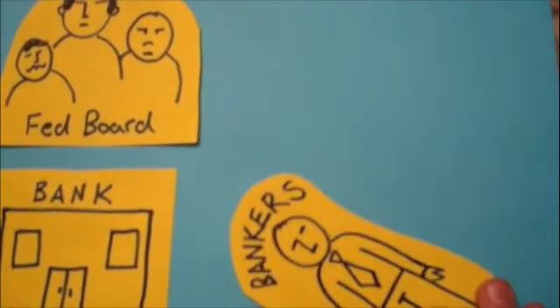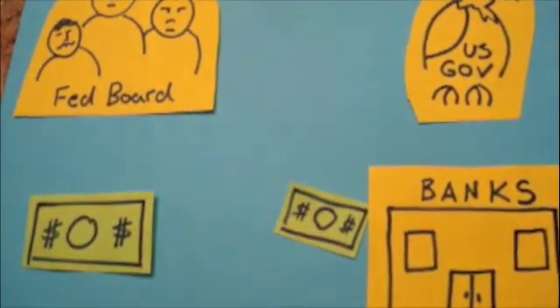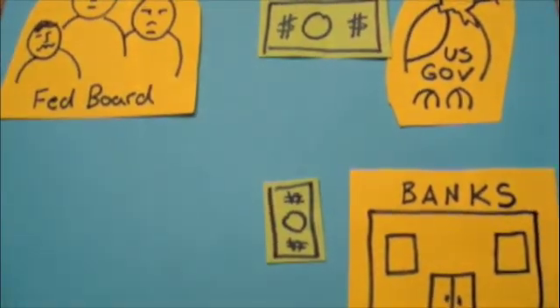The third role is to provide services to depository institutions, the U.S. government, and foreign governments. This means that the Federal Reserve can give out loans to banks, the United States government, and foreign countries.